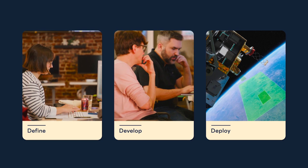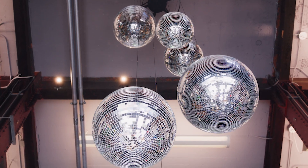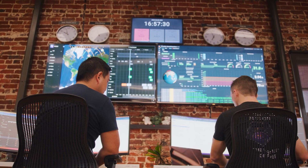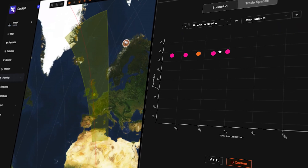We make this process really simple by focusing on three steps: define, develop, and deploy. When the customer is ready to deploy their application on orbit, they can submit it to LOFT, and then once it's onboard the satellite, they can make an execution request via our cockpit mission control system.